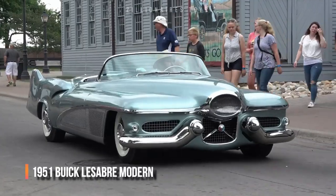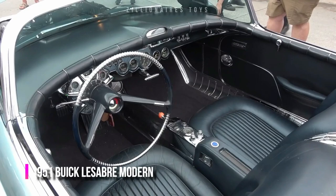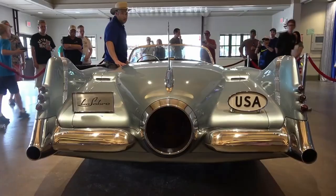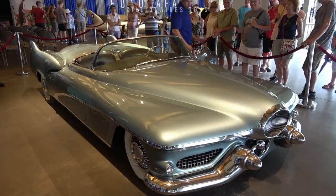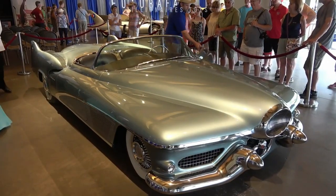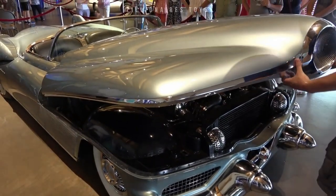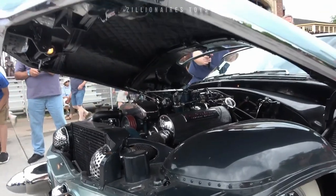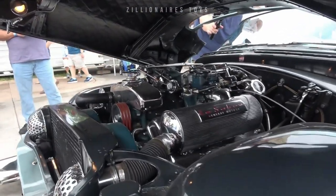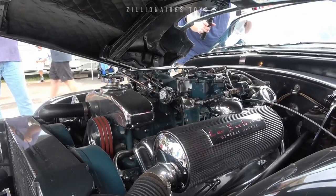In 1951, General Motors revolutionized the concept car with Harley Earle's LeSabre. Built on a Buick chassis, this two-door convertible featured an aluminum body only 914mm high, blending jet fighter elements with traditional automotive design. Named after the F-86 Sabre jet, it had a jet-engine-inspired front air intake and a stylized rear-outlet duct.